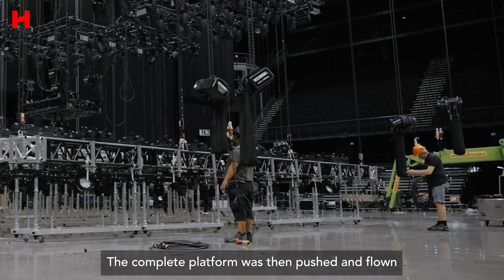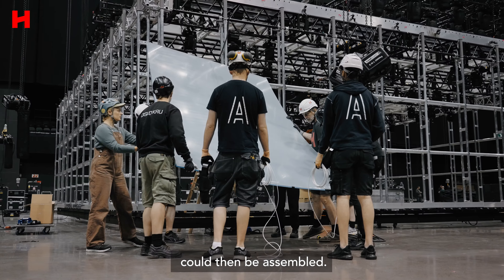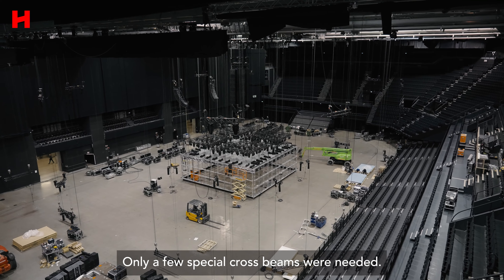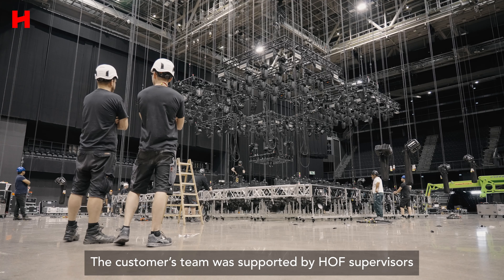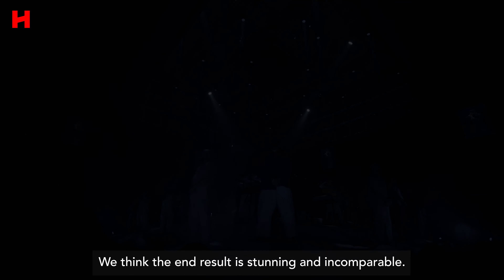The complete platform was then pushed and flown to its destination, and the 3-meter side walls could then be assembled. Almost only standard components were used — only a few special cross beams were needed. This is good for the customer and the environment. The customer's team was supported by HOF supervisors during both assembly and dismantling. We think the end result is stunning and incomparable.